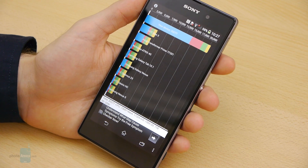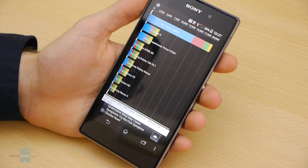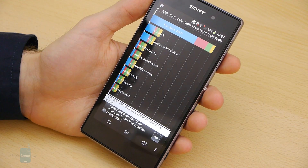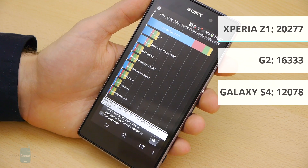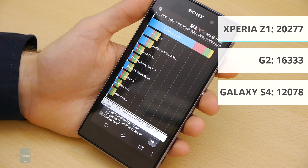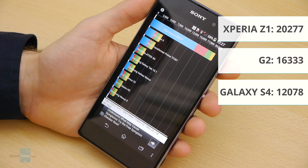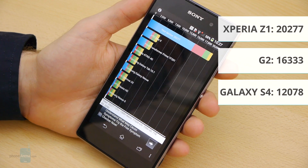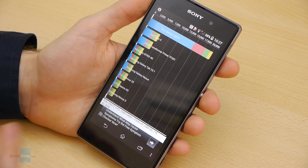I've already run my benchmarks here on the Xperia Z1, and here's a quick spoiler — this device is a beast. On Quadrant Standard we got a score of 20,277, which is an astonishing result considering that the LG G2, which is also powered by the same Snapdragon 800 processor, scores about 16,000 points. The GS4 with its Snapdragon 600 CPU scores about 12,000. So great result here by the Xperia Z1.